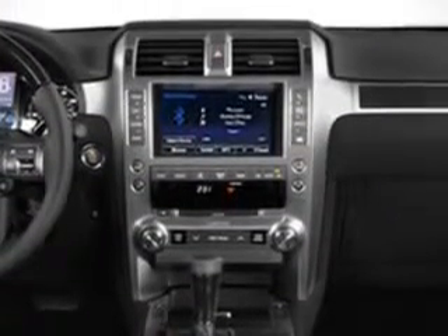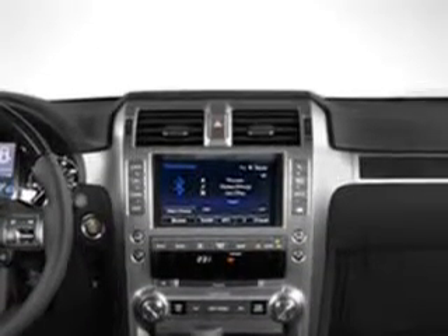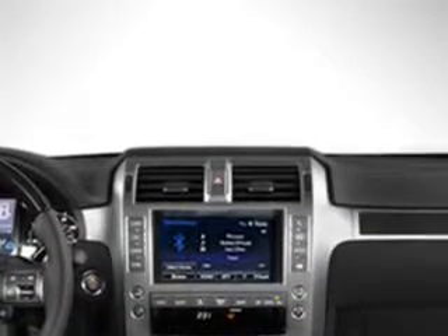Enjoy the drive, have peace of mind, and drive your entire family in this 2014 Lexus GX460. See us at Treasure Coast Lexus today.